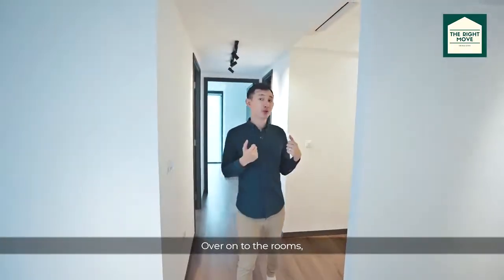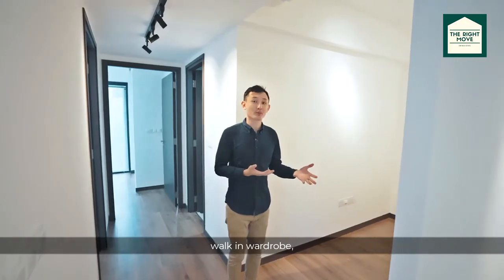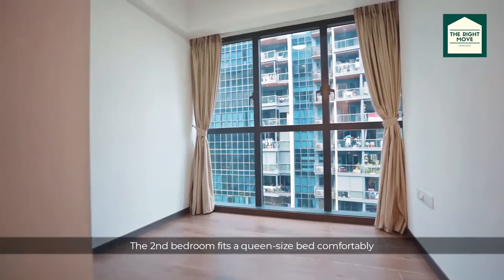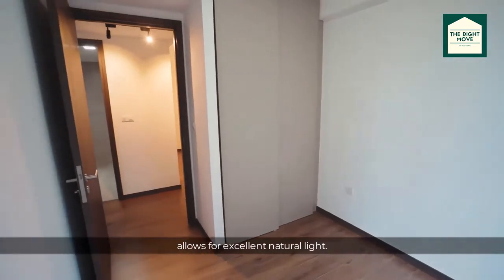Over onto the rooms, we have a good-sized study that can double up as a bedroom, storage, or a walk-in wardrobe, or be hacked out to create an even bigger living and dining area. The second bedroom fits a queen-size bed comfortably, and with full-height windows, allows for excellent natural light.